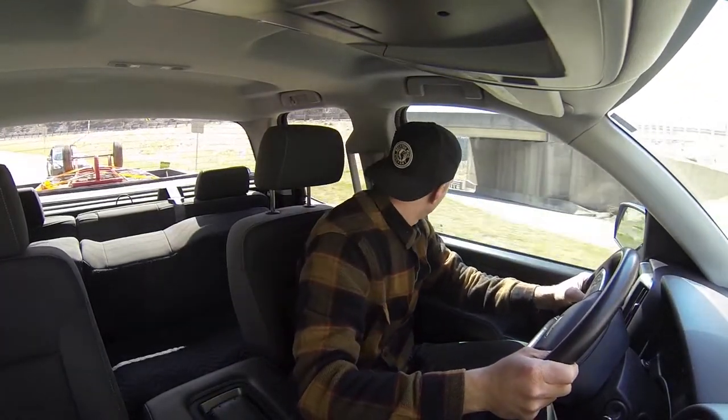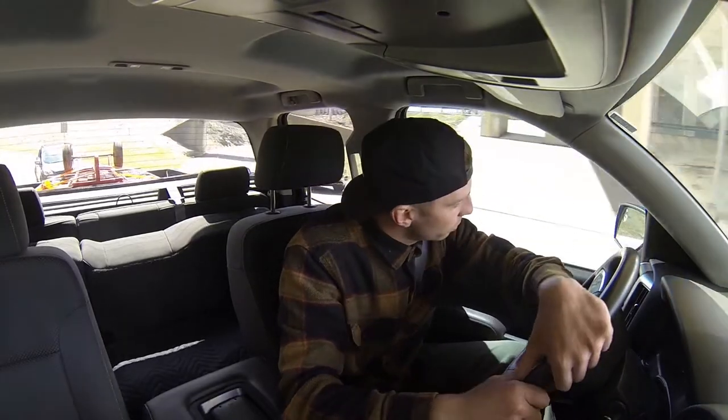We're almost to the shop — about to unload this old library cart from an abandoned school. This morning we got a call from a guy who works up there saying they're tearing the place down and to come take what we want.